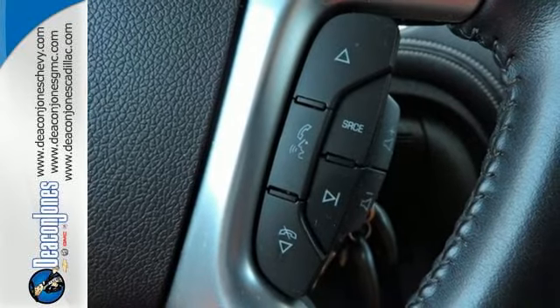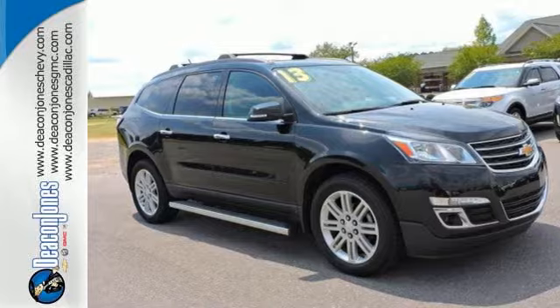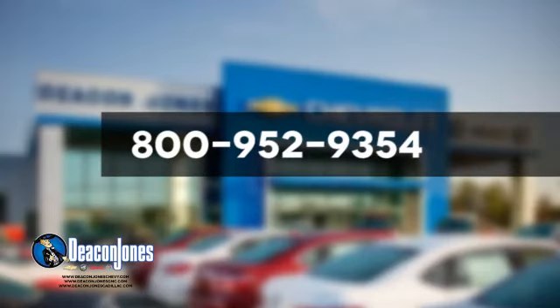Enjoy all the space in this wonderful crossover when you take it for a test drive today. Visit Deacon Jones Chevrolet Buick GMC Cadillac today. Give us a call at 800-952-9354.